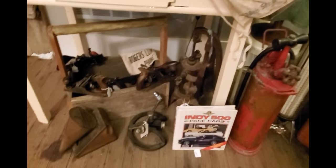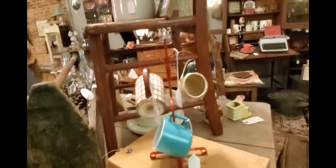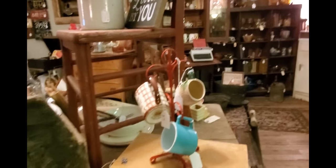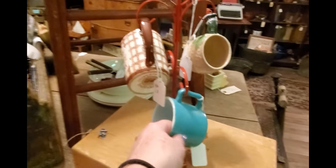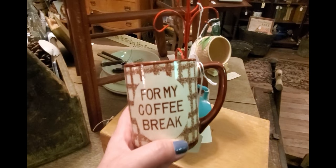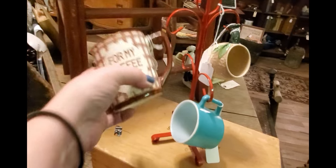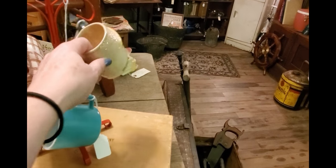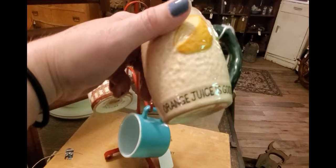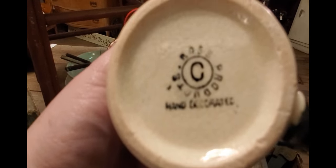Vintage tools down there and more gauge pieces — I like gauges. Here's another mug tree. And look at this for a coffee break: 'Back to Work.' It's a pretty neat little mug — orange juice is good. It says 'hand decorated.'